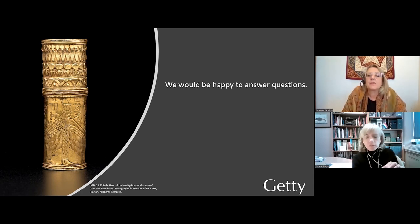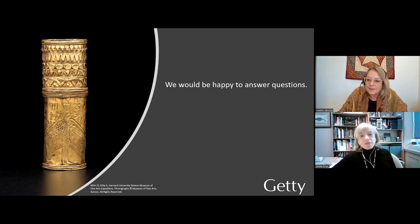Aside from the Getty Villa, where can we find these objects — are they touring? You've got just under a month to see them in Los Angeles, and then very shortly thereafter they will be going to Atlanta to the High Museum. Anybody in the southeast will be able to see them there. We are hoping for one additional venue, but we aren't 100% certain. The long-term goal is to have our new Nubian gallery back at the MFA — fingers crossed, as there is a lot of fundraising for that. That will be beautiful when it happens.